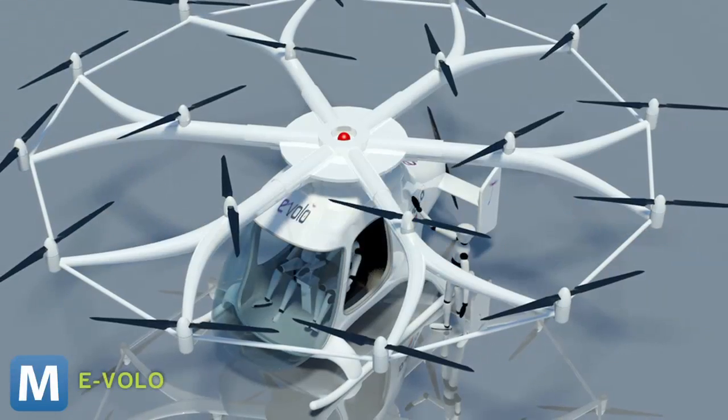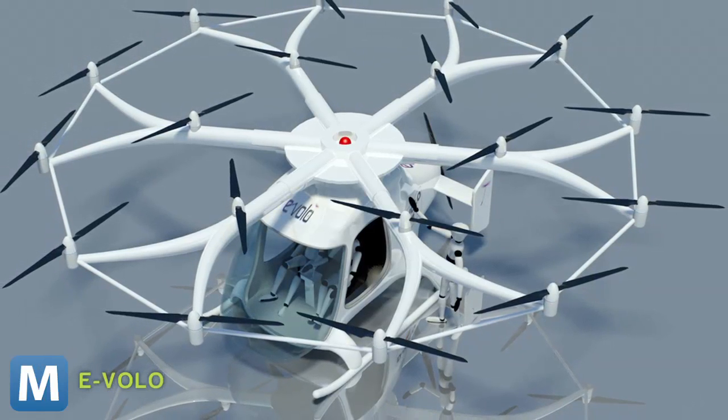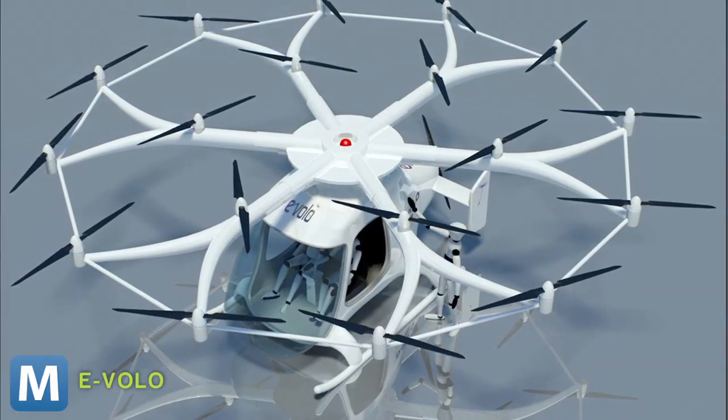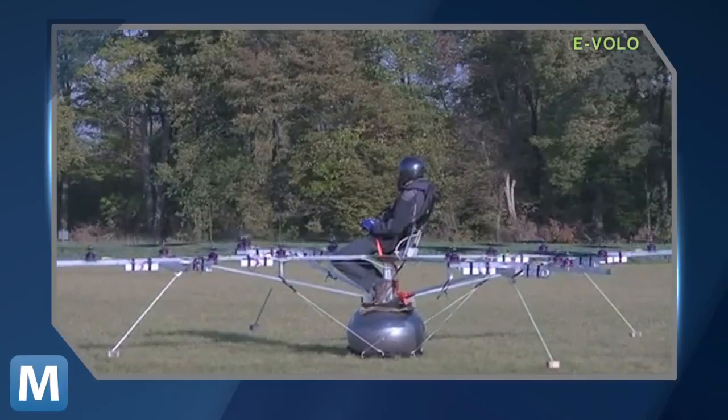The traditional single rotor helicopter model puts a lot of stress and torque on the helicopter and requires an energy-hungry tail rotor to keep it from spinning out of the sky. The Volocopter distributes its lift points across all those little rotors instead of one huge one. 18 rotors make the Volocopter lighter and more fuel-efficient.